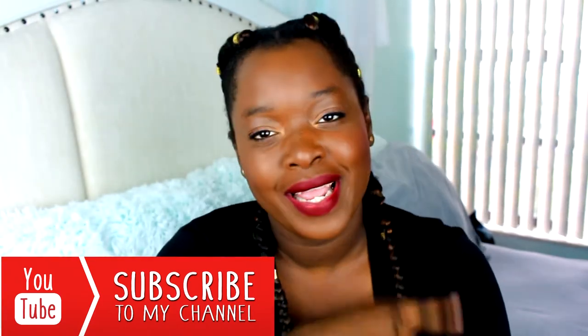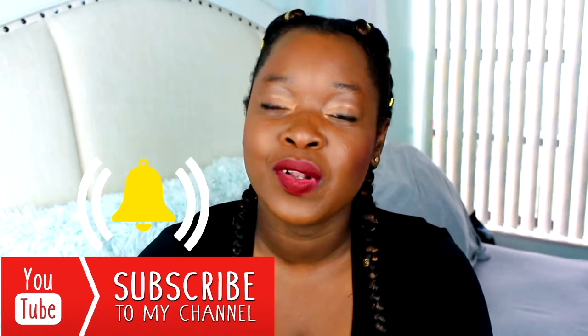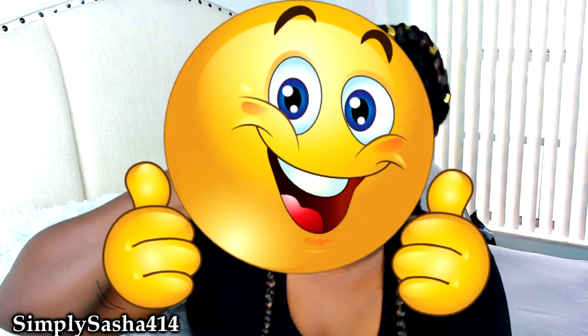Hit the subscribe button. Also, don't forget to hit the notification bell next to the button so that you guys can be notified when I upload a new video — that'll help you not miss another video. Also make sure you guys thumbs up this video and hit that like button. And if you wish to follow me on social media like my Snapchat or my Instagram, all of that will be in the info bar down below. So without further ado, let's get into my fall look.